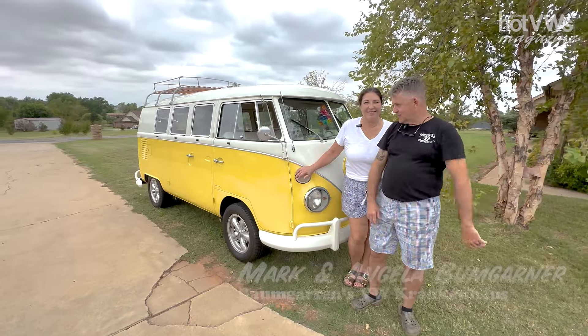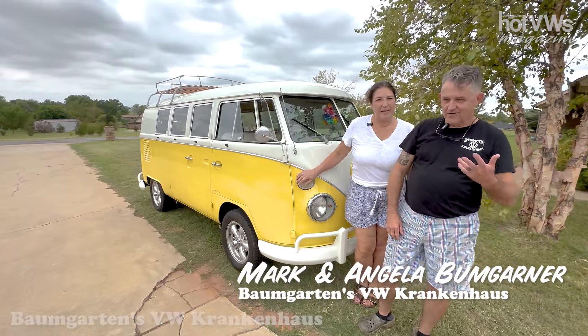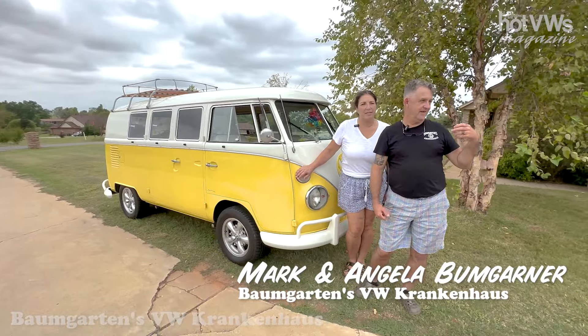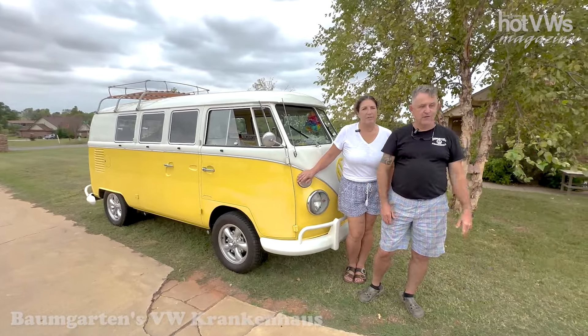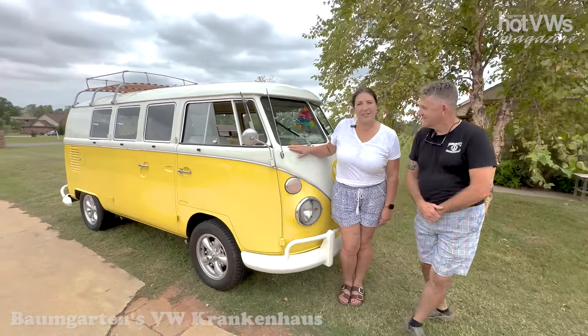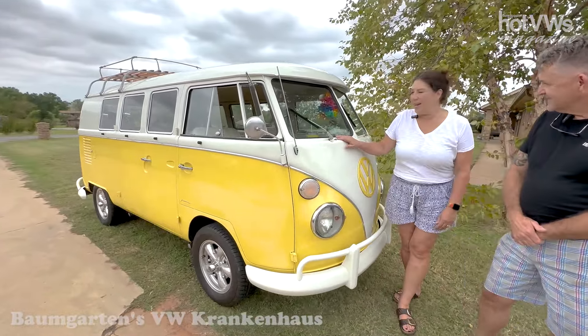Hi guys, Mark Bumgarner, Angela Bumgarner. We're part of the VW Club of Oklahoma and we're the proprietors of Bumgarner's VW Crankin' House. This is my 1965 Volkswagen bus, Little Miss Sunshine.